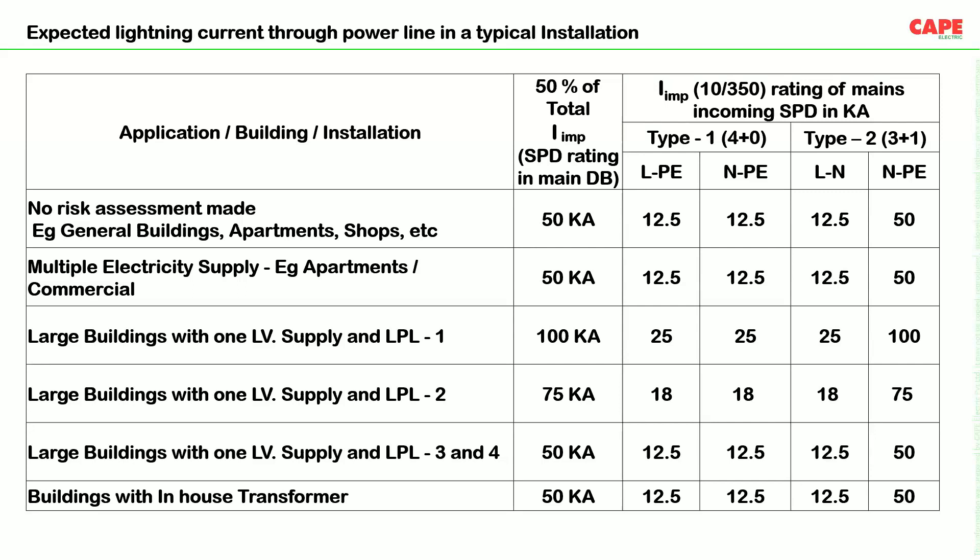For LPL 2, 50% of 150 kA expected gives 75 kA maximum surge current, so line-to-neutral and line-to-PE in 4+0 and 3+1 connections would be around 18 kA, while neutral-to-PE in 3+1 would be around 75 kA. For LPL 3 and 4, the expected surge current is 50 kA, divided across four paths in a 4+0 connection giving 12.5 kA per pole, and 12.5 kA line-to-neutral and 50 kA neutral-to-earth in a 3+1 connection.